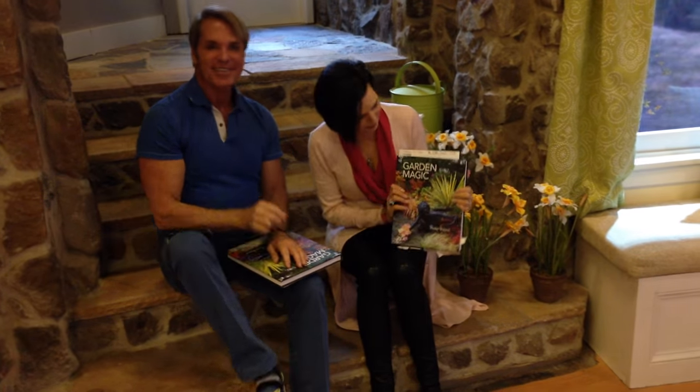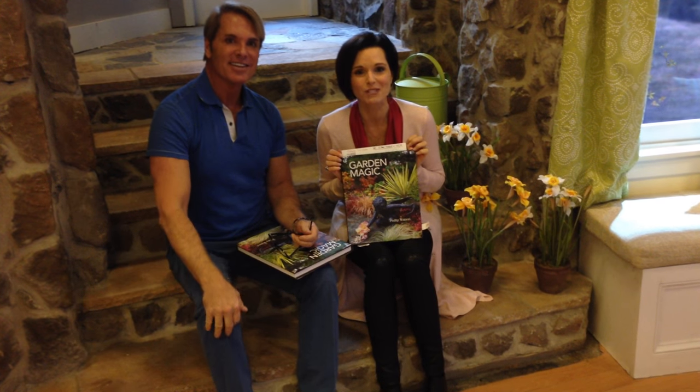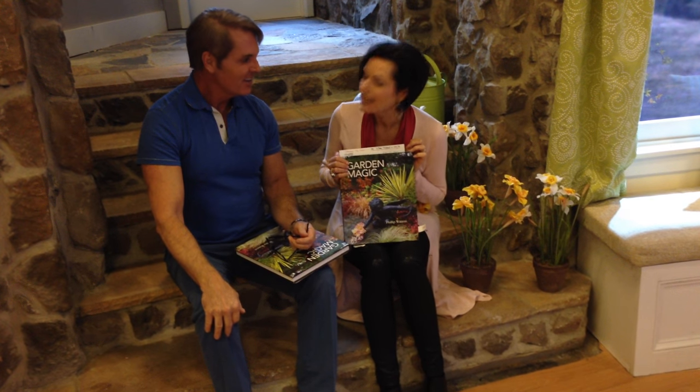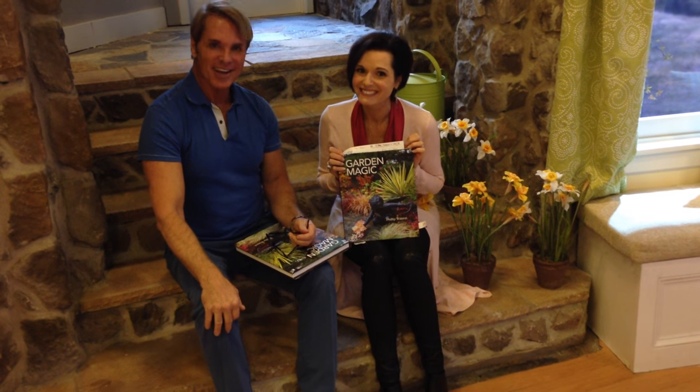You'll have to check out Phillip Watson's new book called Garden Magic. Again, it's already customer top rated. Everything is signed just for you. Phillip, I just congratulate you — it's such an amazing, amazing book. Thank you. And I know that you will love it, too. Thank you.